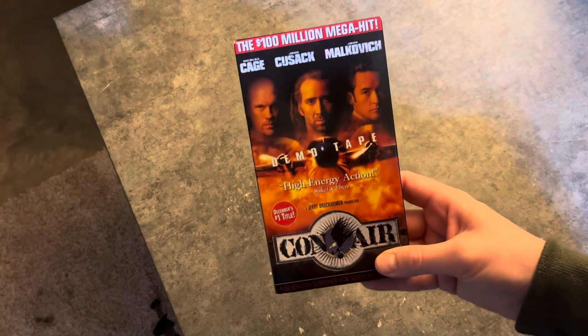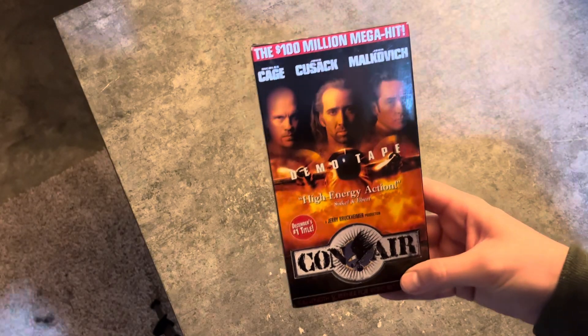It's been a while since I've done a video, but I've got a lot more tapes to show you that I've gotten over the past few months. I missed a few in the last video, so I've got a lot to go over. I'm gonna get started. Here's the first one — Conair, this is the demo tape.